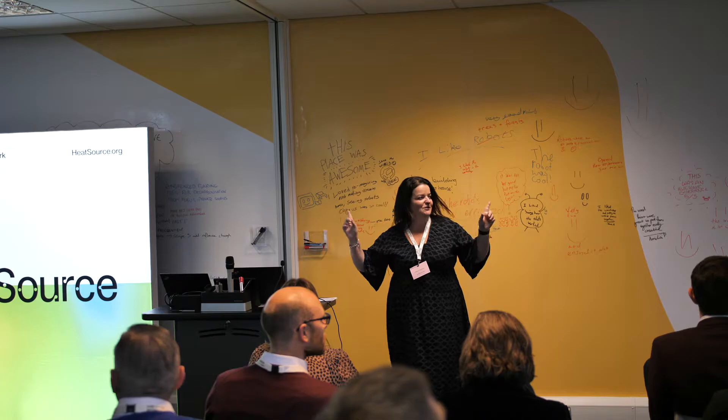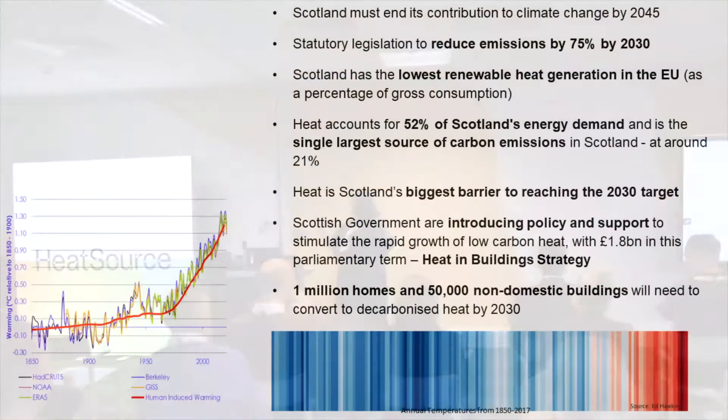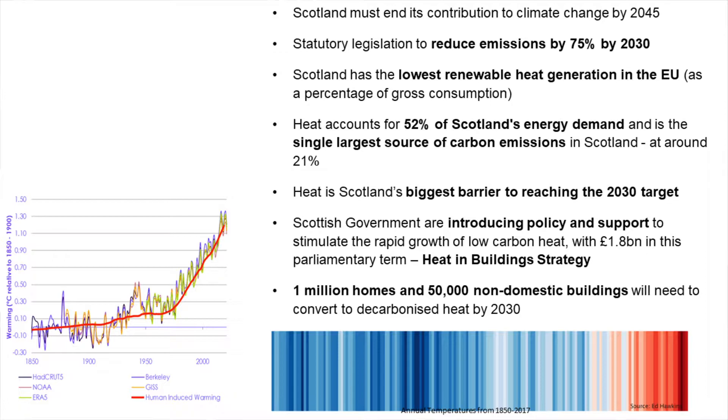You can see here on the slide that heat accounts for 52% of Scotland's energy demand, and it is the single biggest contributor of our carbon emissions, sitting at around the 21% mark. It's going to be our biggest challenge in terms of heading for our 2030 targets. But although it's a challenge, it also gives us a real opportunity, because we are going to have to decarbonise a million homes and 50,000 non-domestic buildings by 2030, and that's what we are going to be focusing on.